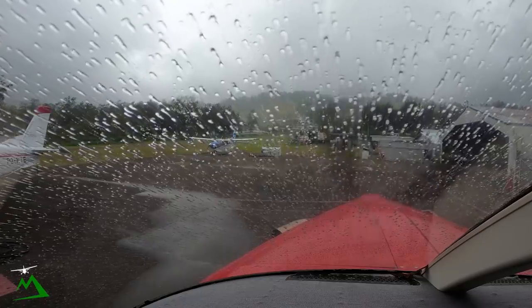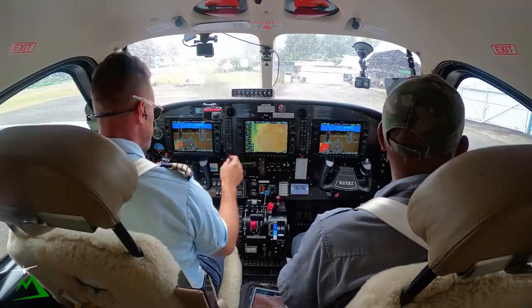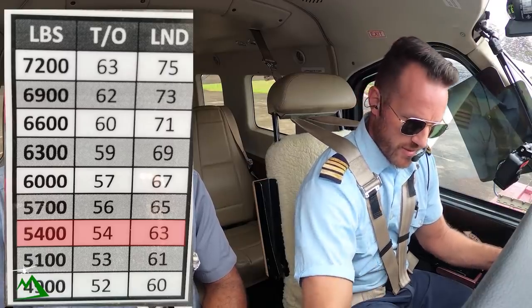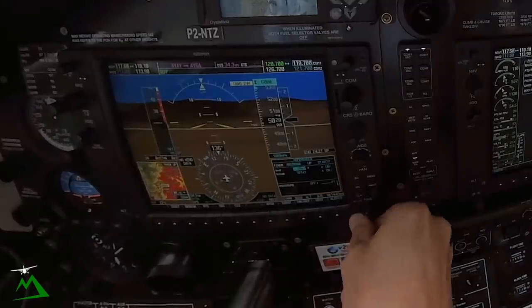Both sides. She's an instrument so everything's in the green. Weight's 5,300 pounds, so let's do 53, or 54 and 63 if we had to come back in.